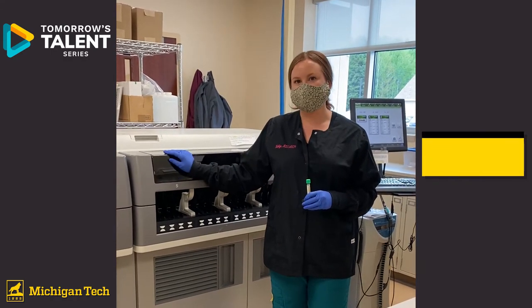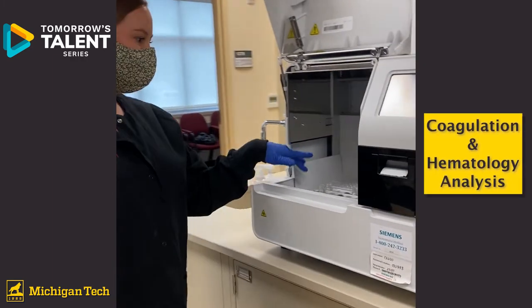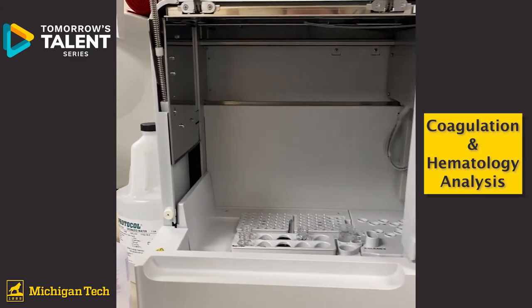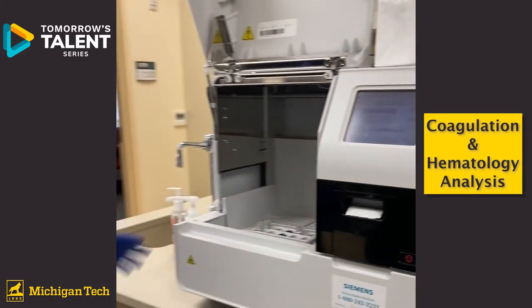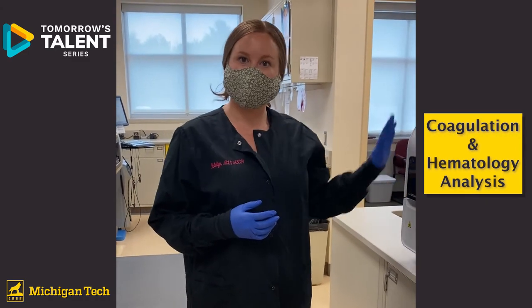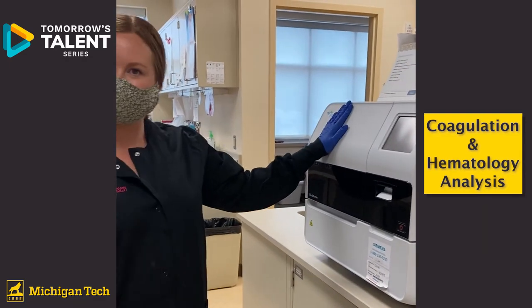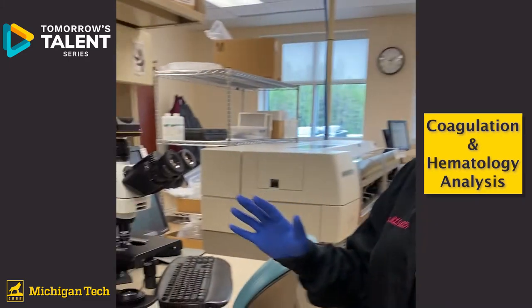This is the coagulation analyzer. It looks at a patient's ability to stop bleeding and create a clot, and also evaluates different anticoagulation therapies that might help the patient. It's a pretty simple analyzer and we don't normally have many issues in this department — it's pretty straightforward.